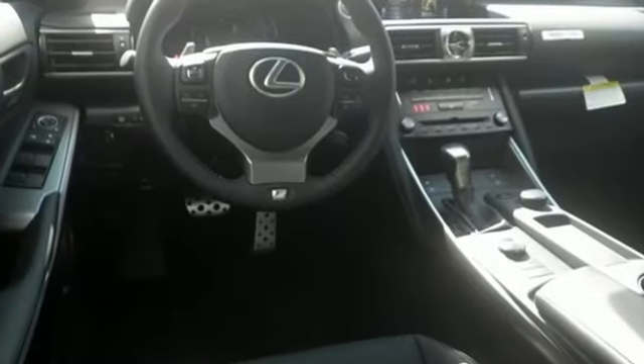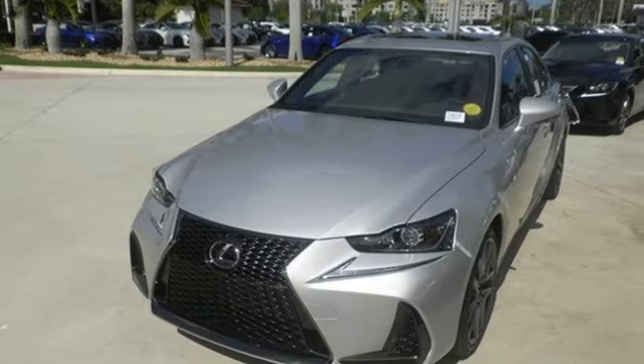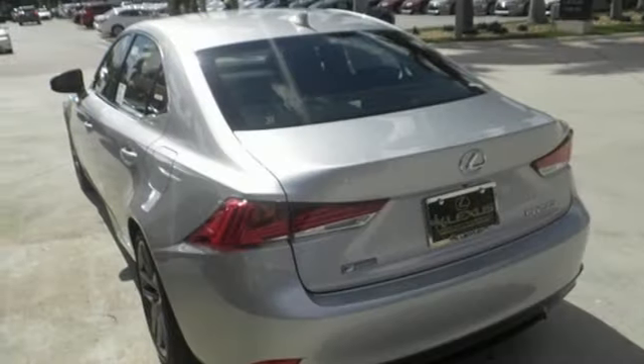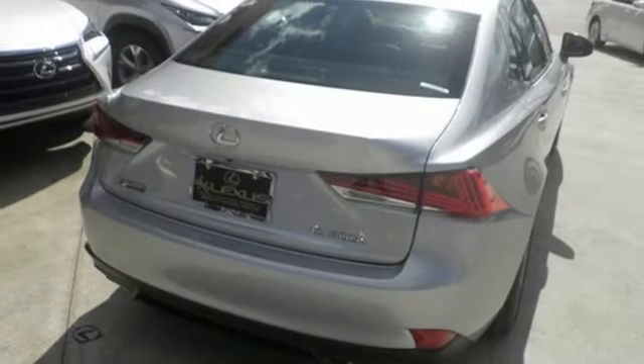Choose between a more responsive or more efficient drive by simply turning the Drive Mode Select dial. Lexus Safety System Plus includes high-speed dynamic radar cruise control, designed to help maintain safe distances between vehicles, and pre-collision system with pedestrian detection, which warns you when something's in your path.